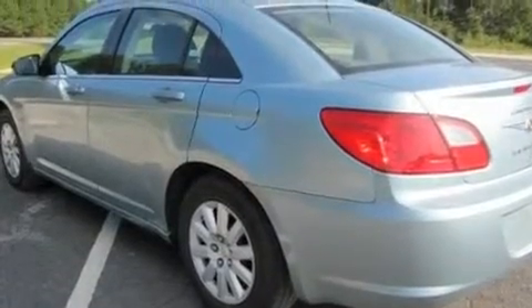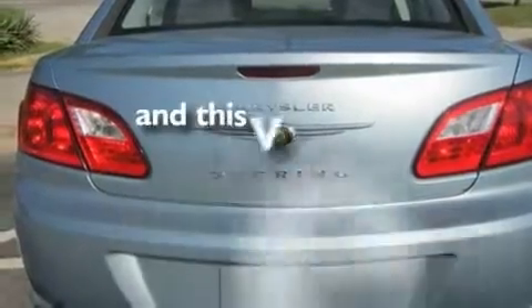Additional features include a low-tire pressure indicator, an anti-lock braking system, and a rear window defroster. This vehicle has fewer than 51,000 miles on the odometer.